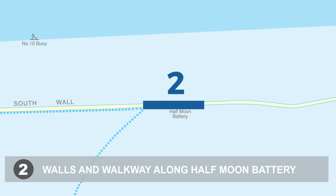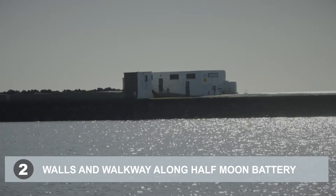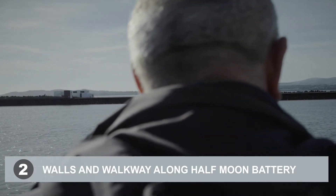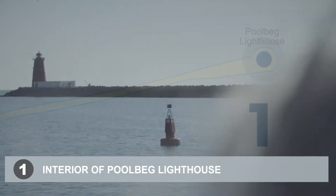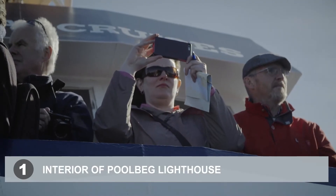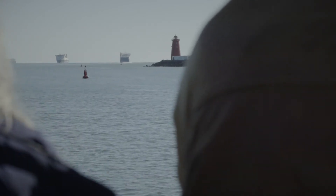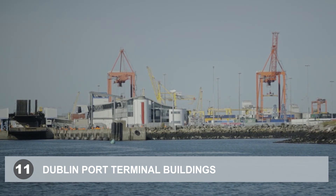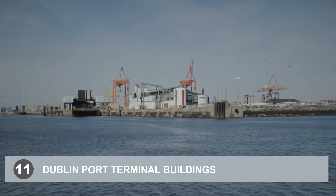Coming up now on our starboard side — the right-hand side — is the white building: the Half Moon Swimming Club, but it was also the Half Moon Battery. We're going to take a turn around, and as we turn you'll see the Pool Bag Lighthouse. The lighthouse itself is a navigational aid, so the external piece we can't do too much about, but internally there may be some ideas. Ahead of us is the red and white building — Terminal 1 — a passenger terminal building, so there are options around that.